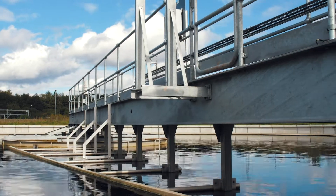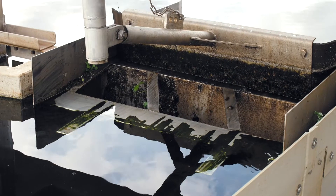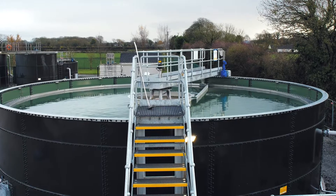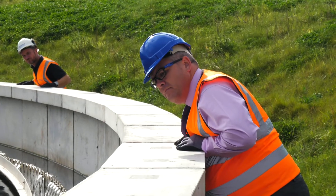Settlement tanks and clarifiers perform a vital role in the wastewater treatment process by removing solid particles. The scraper bridge is a critical component in separating this settled and floating material from the wastewater stream.